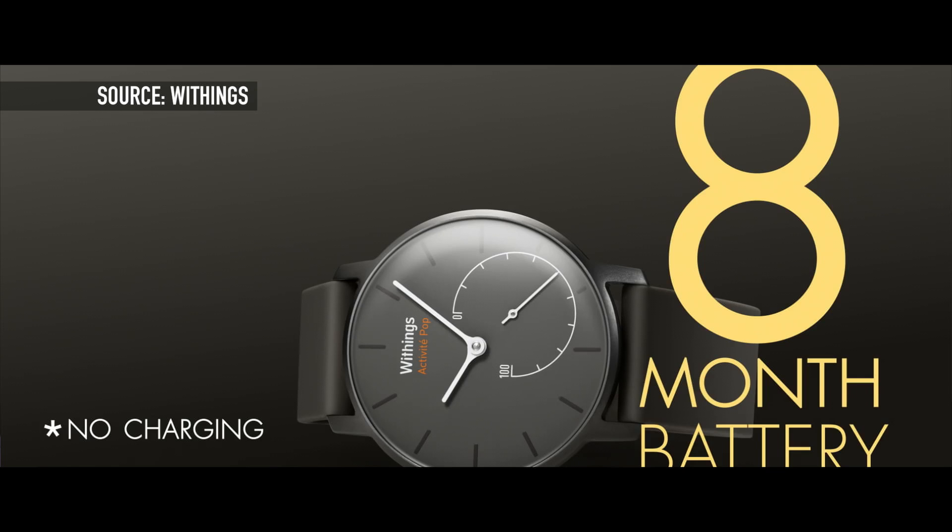The really cool thing about this watch is that it doesn't need to be recharged. It has a single button cell battery and it doesn't need to be replaced for up to eight months. For $150 it's a lot cheaper than many other options out there and it's quite competitive with alternatives like Fitbit and Jawbone.